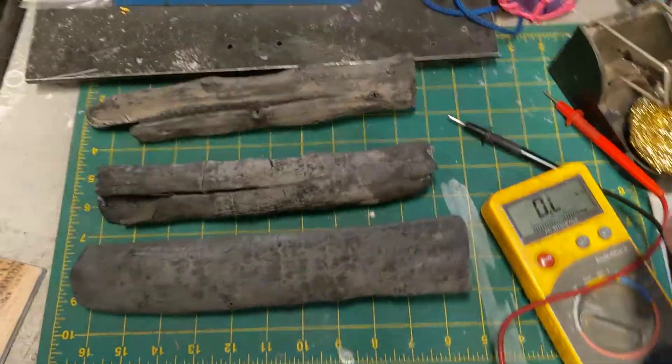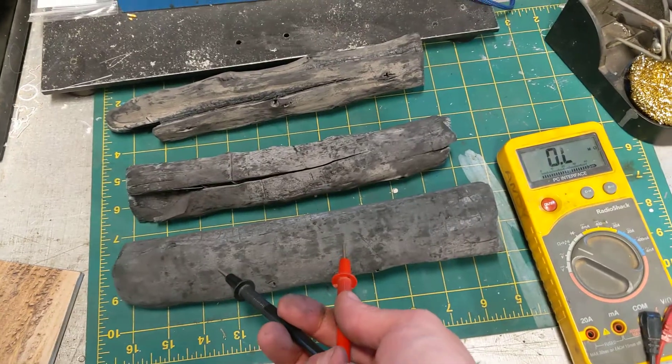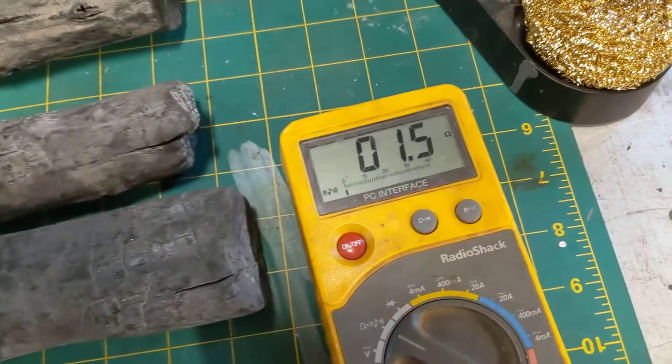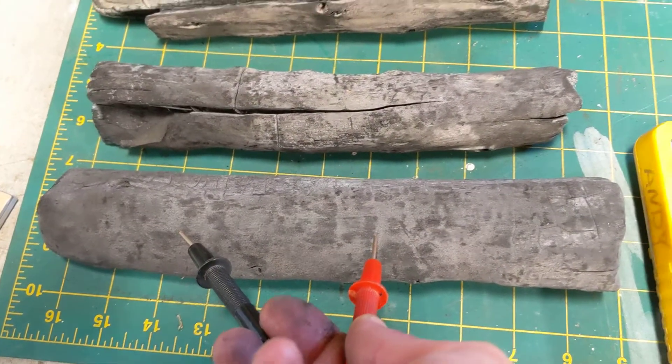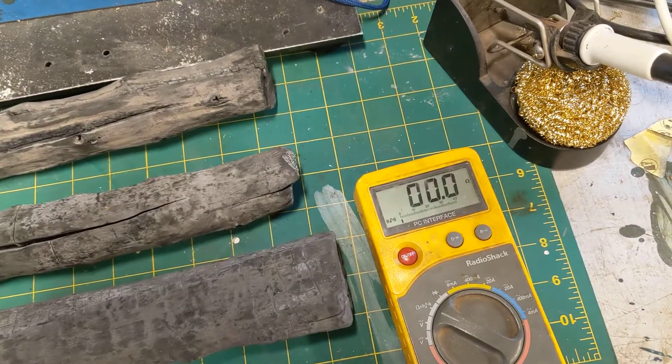But perhaps the weirdest part is that it's a pretty good conductor of electricity. And that's just regular ohms — like one and a half ohms. I don't know how good my meter is; it's just when they're shorted together.